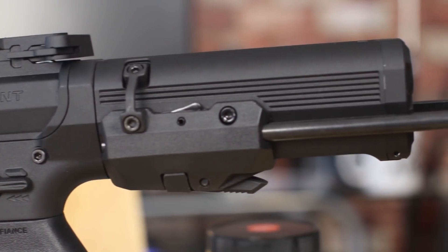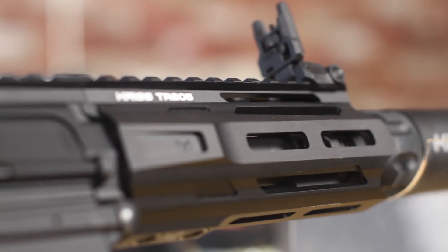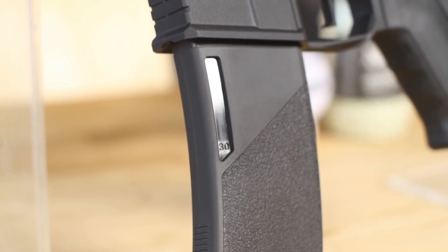Crytac has also stated that the new PDW stock will be available separately, but no word yet on the PDW M-Lock rail, and of course if you just want that new magazine they are available separately as well.